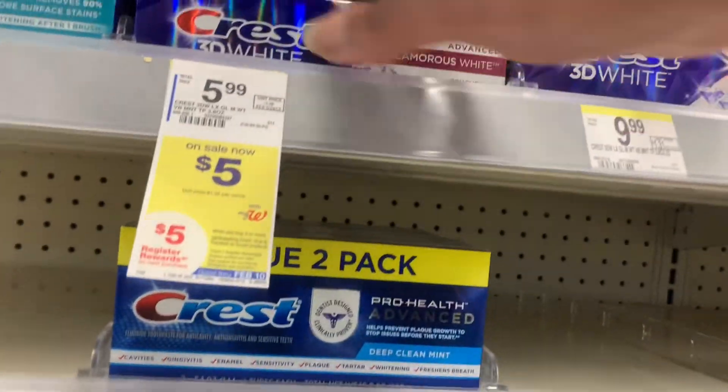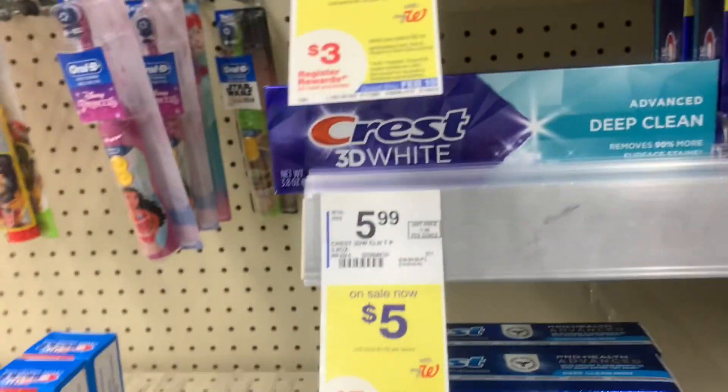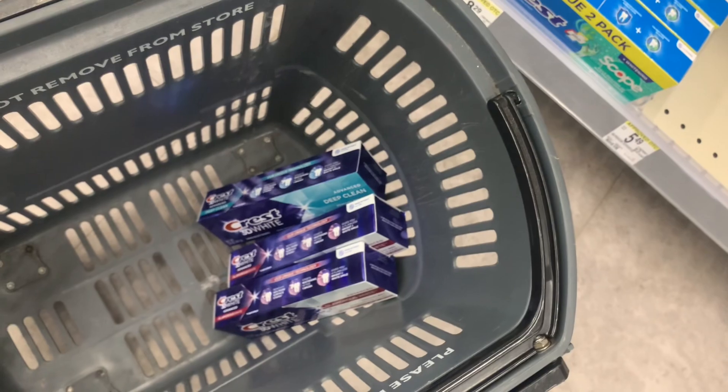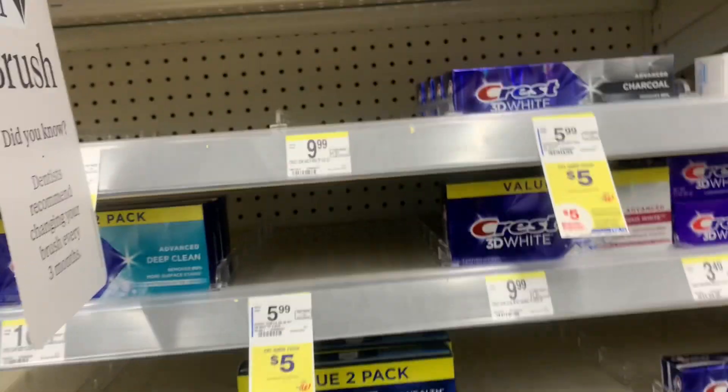Hello everybody, welcome back to the channel, or welcome if you're new here. We've got an amazing deal going on in Walgreens on Crest toothpaste. If you need to stock up, this is a pretty easy deal. You want to start out by going into your Walgreens app and clipping the five dollar digital coupon for the Crest products.